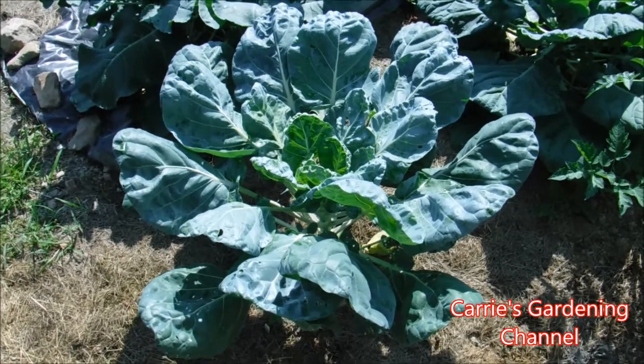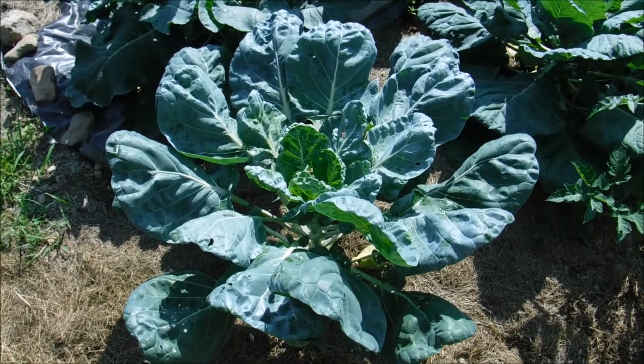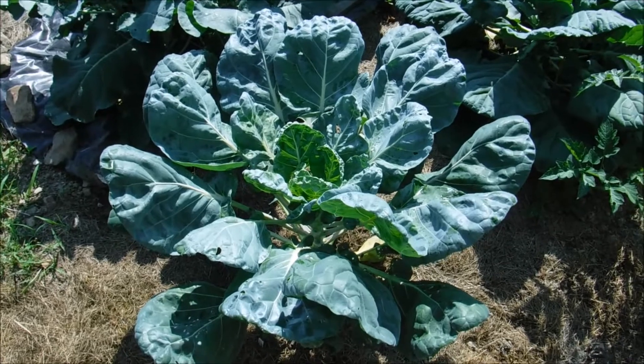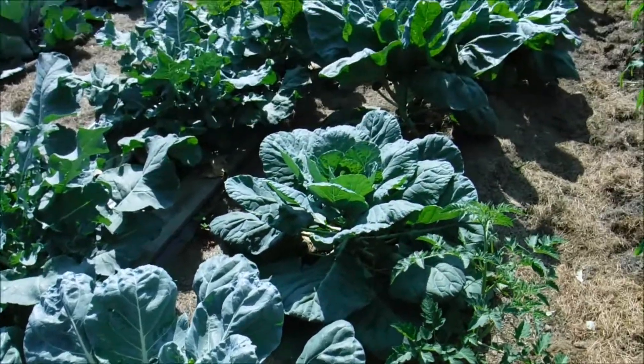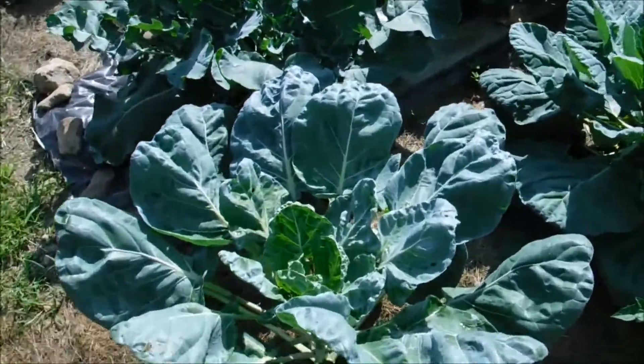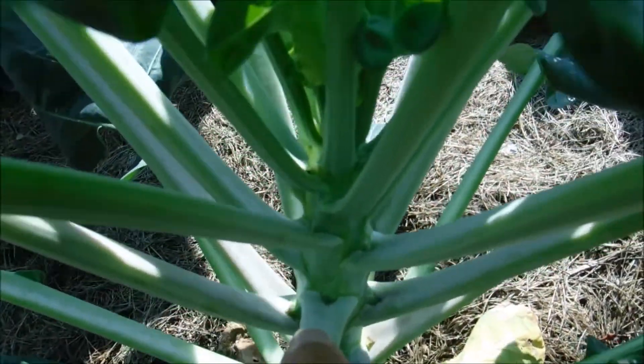Hello and welcome back to another edition of Carrie's Gardening Channel. Today is June 28, 2019 and I wanted to give you an update on how the Brussels sprouts are doing here. You can see they're just growing out through and they are starting to get the little Brussels sprouts on them already.